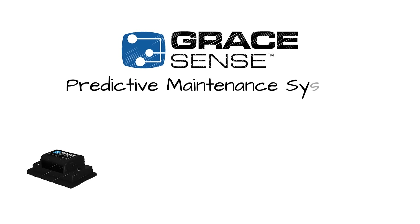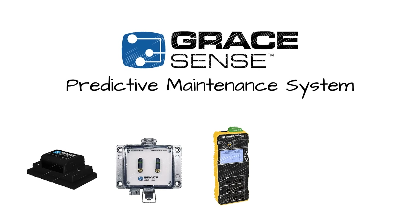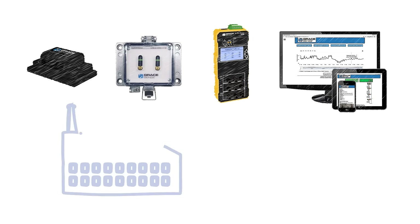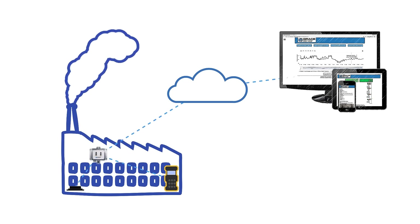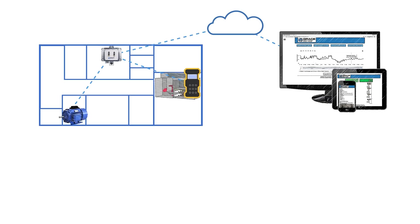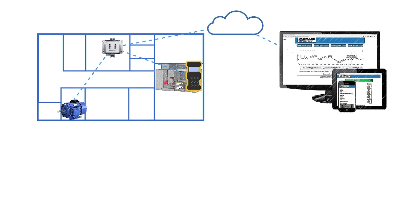Introducing the new GraceSense Predictive Maintenance Line of Smart Devices for the Industrial Internet of Things, or IIoT. These new GraceSense products combine low-power wireless smart sensor technology with advanced data analytics to help asset managers maximize the impact of their maintenance budget and protect their high-value assets from unplanned downtime.